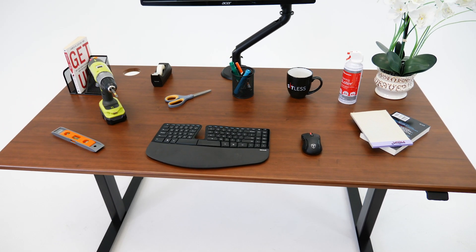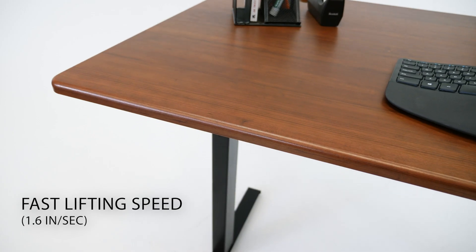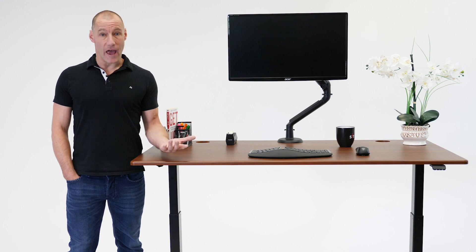Its 225lb lifting capacity is plenty for all your desktop items, and its fast 1.6 inches per second lifting speed matches the performance of top tier standing desks and is just as quiet.